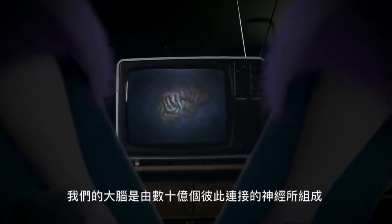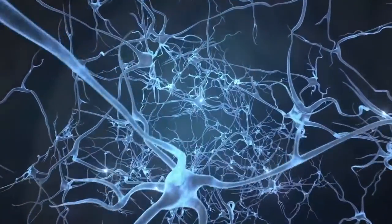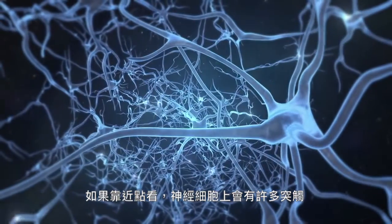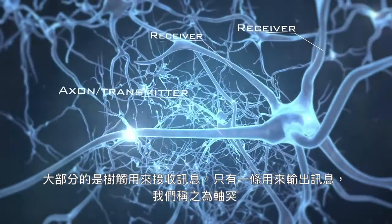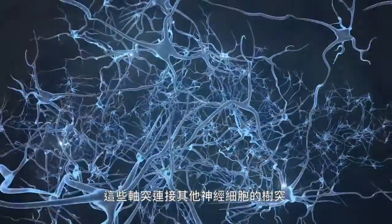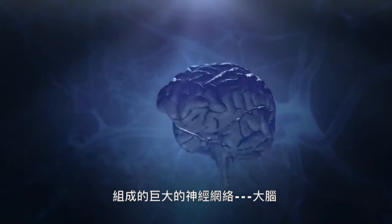Our brain is made of billions of nerve cells, and they're all connected. If we take a closer look, a nerve cell seems to have antennas. Most of them are receivers of information, but only one is a transmitter, called the axon. This axon is connected to several receivers of other cells, forming a gigantic neural network — the brain.